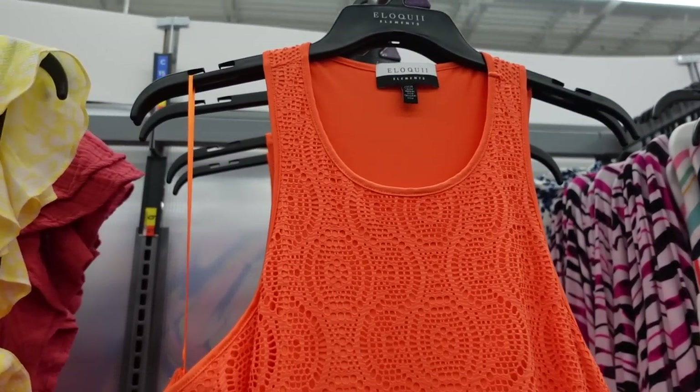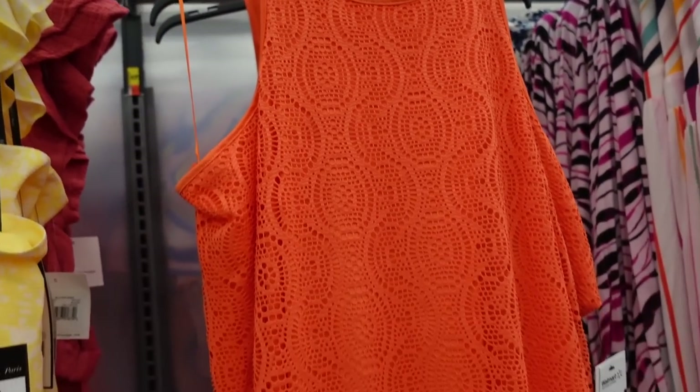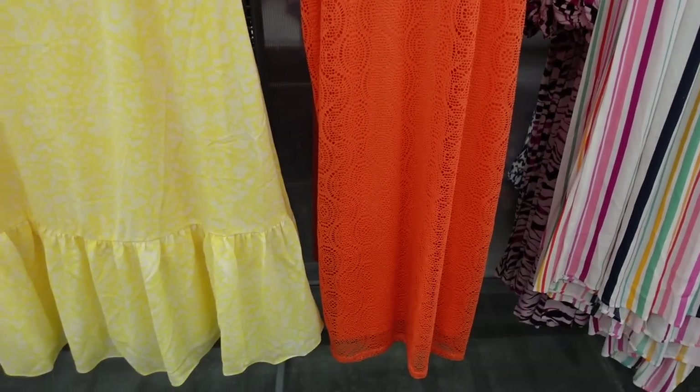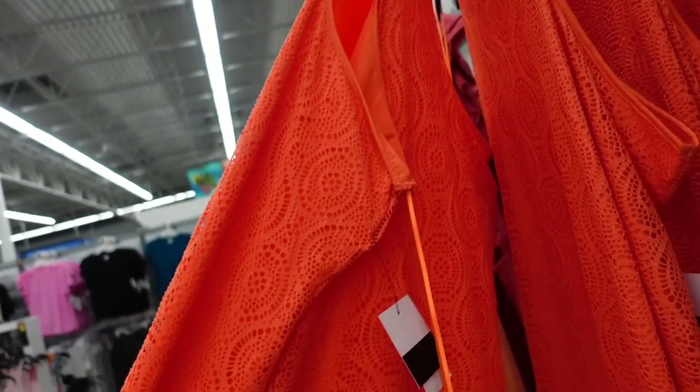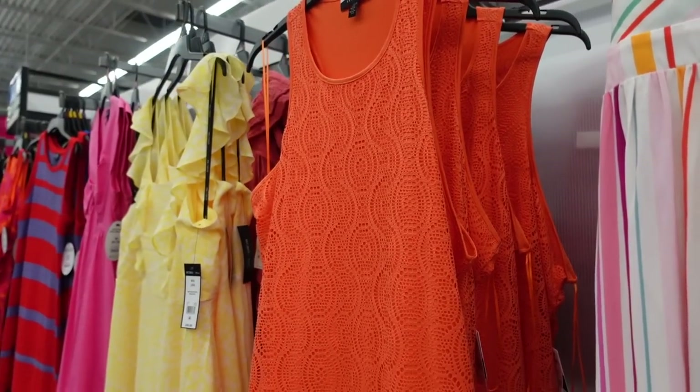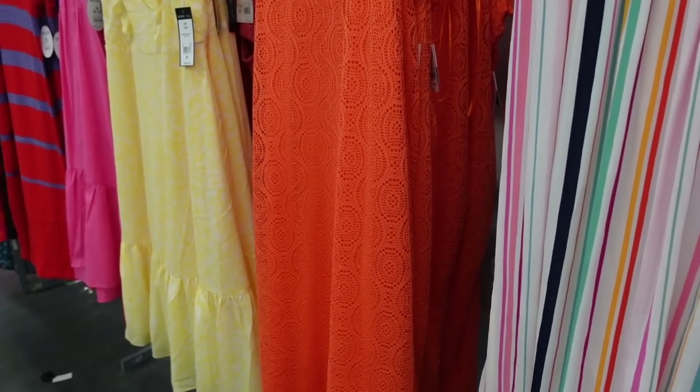Also on sale is this dress from a plus-size line. It's a knit, has that scoop neckline, sleeve lace, a little flowy through the body, and the back comes in a little bit. These were $32, now on sale online only for $19.99.